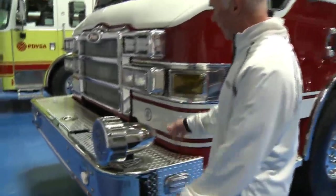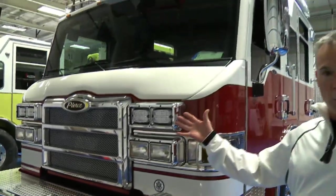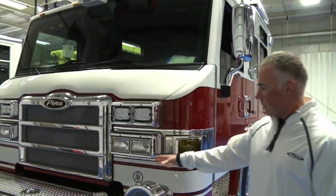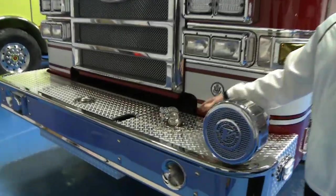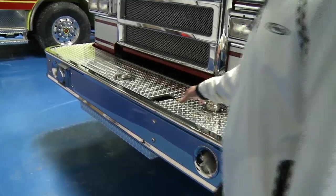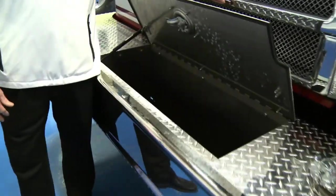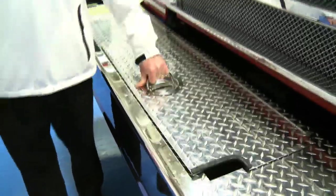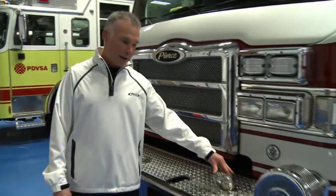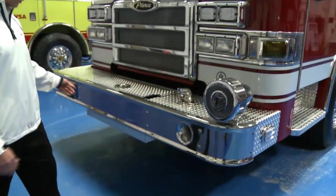Starting up at the front, this is our Impel chassis, which is our very roomy cab. It has a 19-inch front bumper extension with a front discharge and a front tray that will hold 100 feet of inch-and-a-half hose. It also has an inch-and-a-half discharge, Q2B siren, air horns, and electronic siren.